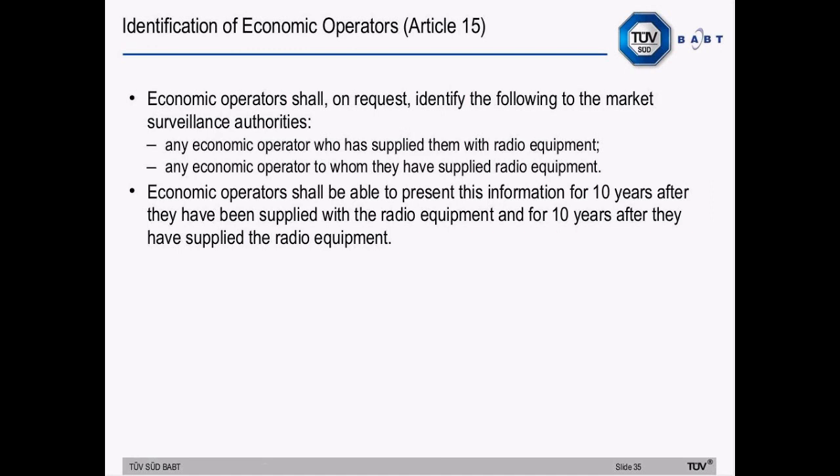There is a requirement for the identification of economic operators. On request, economic operators should identify to market surveillance authorities any economic operator who has supplied them with radio equipment and any economic operator to whom they have supplied radio equipment. They should be able to provide this information for 10 years after they have been supplied with the equipment and for 10 years after they have supplied the equipment.